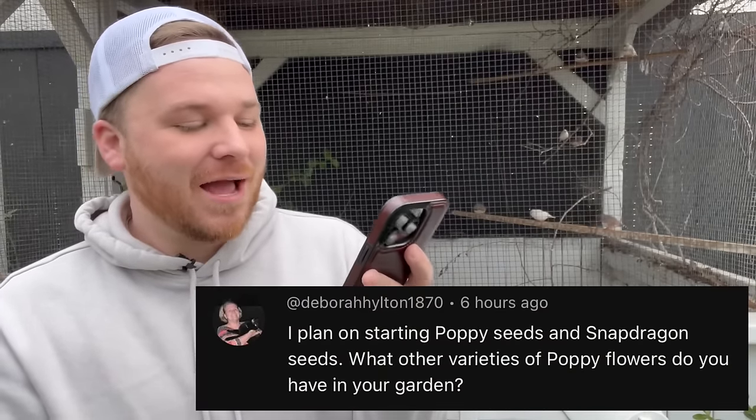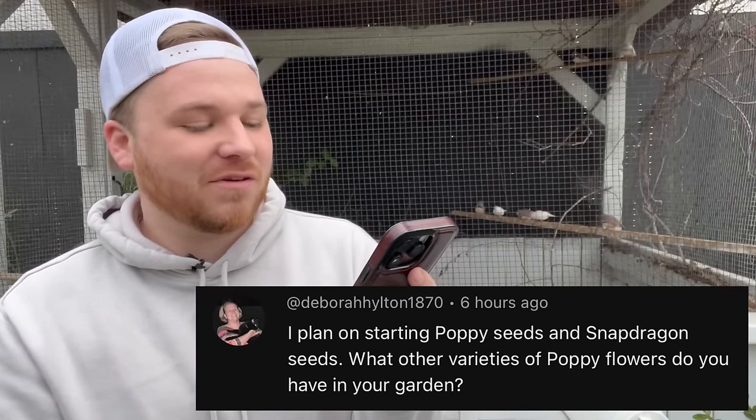Last video was the Bootstrap Farmer giveaway — very exciting, since that's going to make seed starting for someone amazing with supplies they'll have for a very long time. There were only two or three questions but hundreds of comments. First question is from Deborah: 'What other varieties of poppy do you have?' Right now there are zero poppies except one oriental poppy — an orange one that comes back every year. This year we grew Swan's Down poppy and Apple Thai Silk, which was okay but not worth growing again.